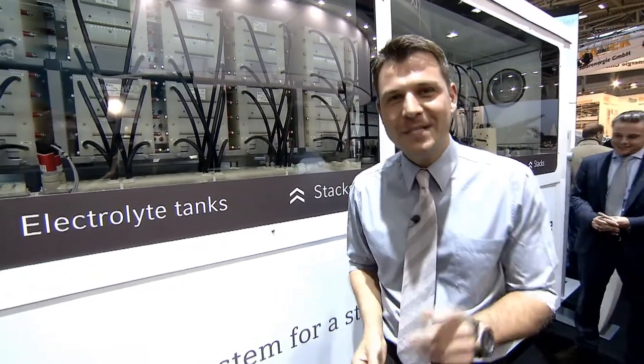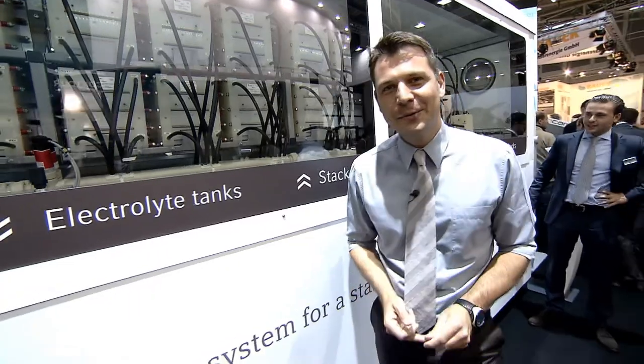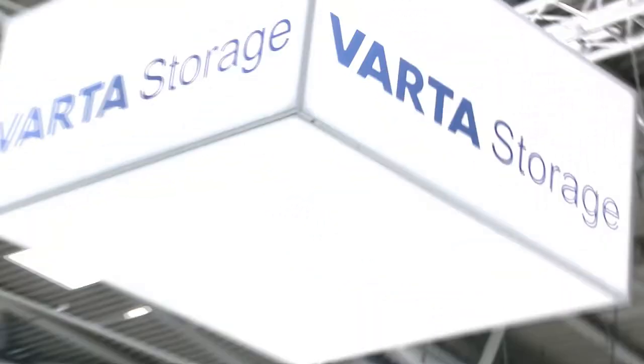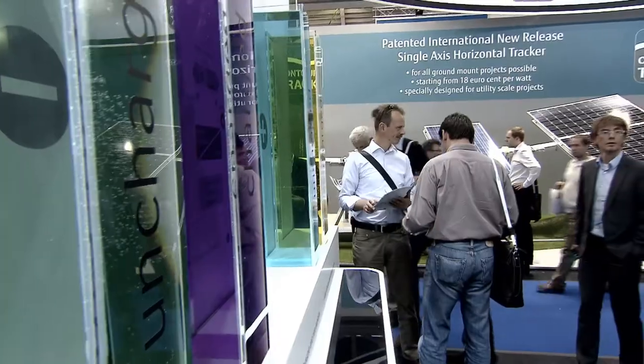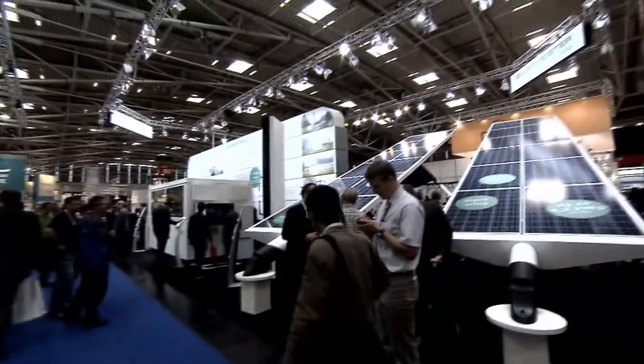140 exhibitors present their products in this field. We have looked at the entire situation and will tell you why this technology is so important for our future. Electricity storage is a central issue for the future. This keeps solar power available during low-yield periods for consumption or supply to the network. That is why the solar branch is working intensively on storage technologies.